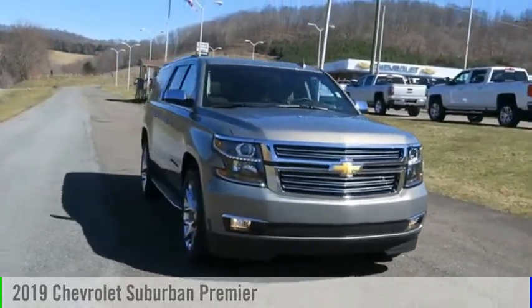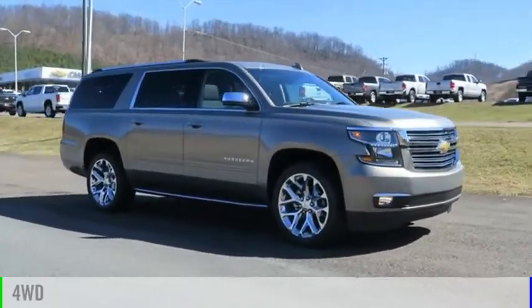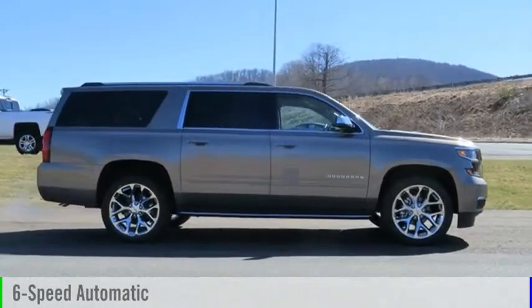You are going to love the 2019 Suburban. This vehicle is powered by a four-wheel drive, eight-cylinder, 5.3-liter engine, and comes with a six-speed automatic transmission.